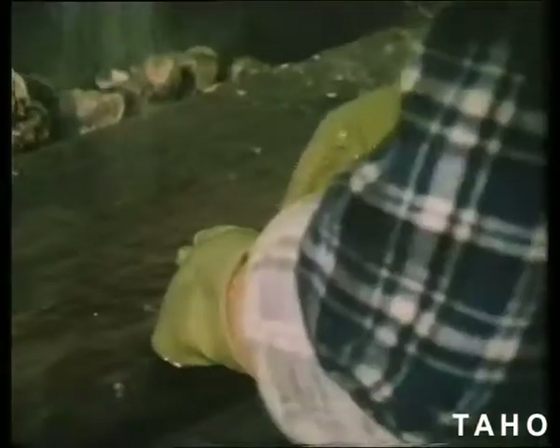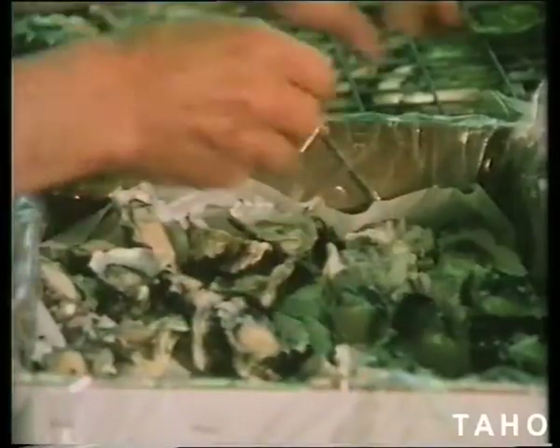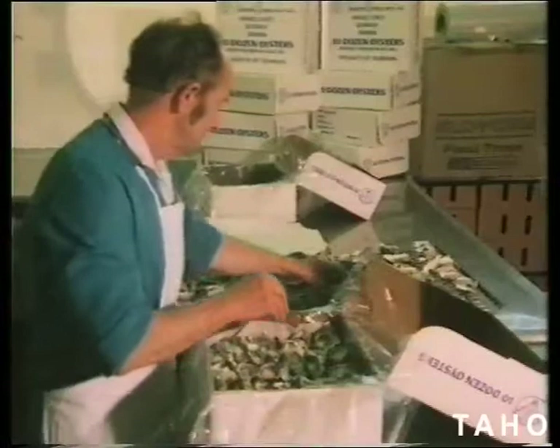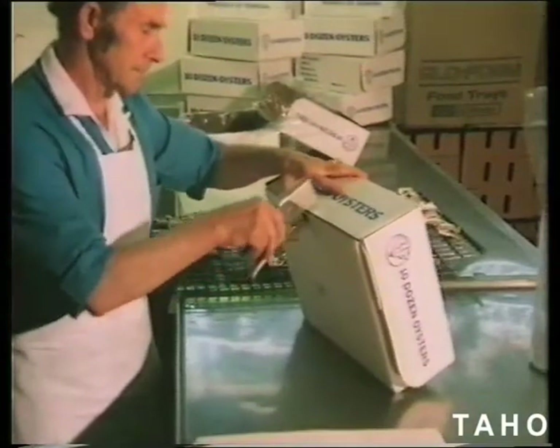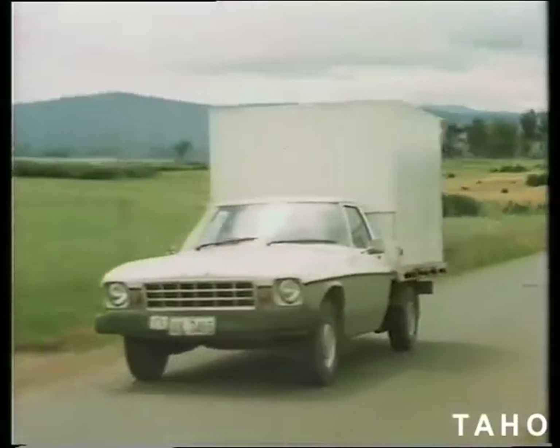If the oysters are for the half-shell market, they are turned in a barrel to weaken the adductor muscle so that the splitter can easily break them open. Oysters grow 400 times faster than beef, so they are by far the fastest growing animal protein in existence, and unlike beef, they use a virtually limitless resource — the algae of our river estuaries.